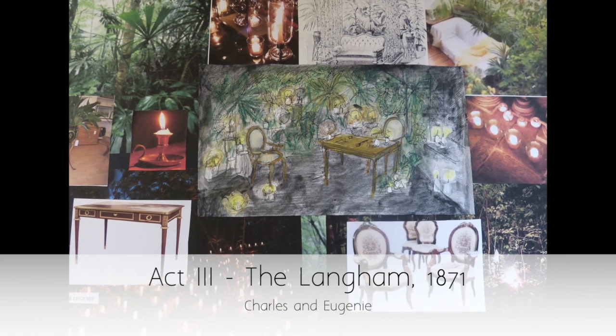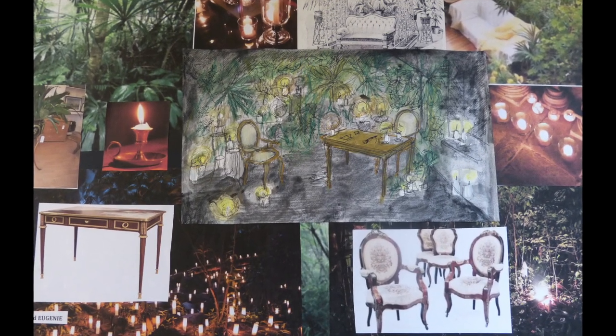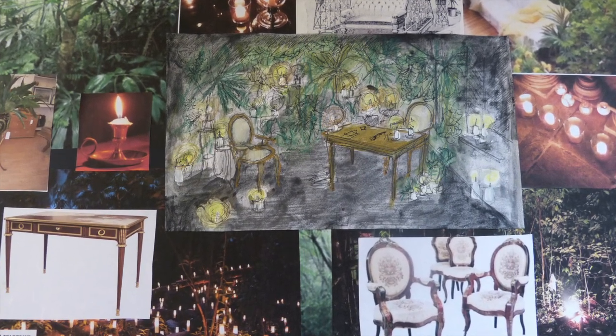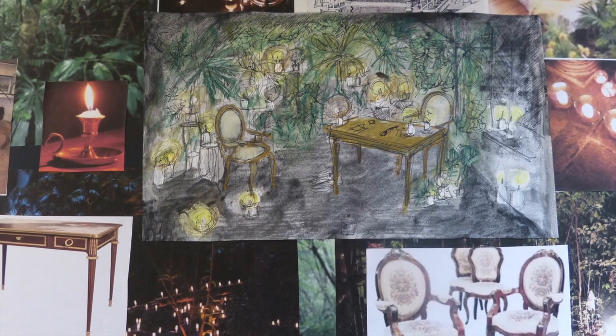Candles is the big keyword for this room. The aim is to light it all with candles, keep it really dark and atmospheric. It's going a bit more psychological — we're kind of seeing the jungle that's in his mind.